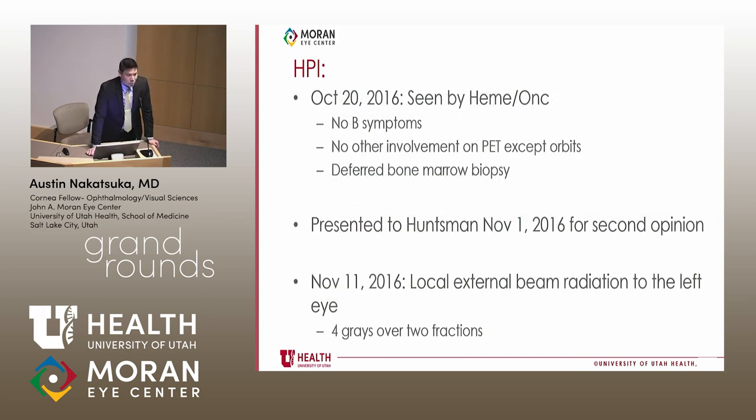On October 20th, he was seen by his outside heme-oncology provider. He had no B symptoms — no fevers or night sweats — and no other involvement on the PET scan except the orbits. The provider felt bone marrow biopsy was unnecessary. He was referred to radiation oncology but decided to come to the Huntsman group for a second opinion. They also offered low-dose radiation, and he underwent low-dose external beam radiation to the left eye — four grays over two fractions, two grays each.